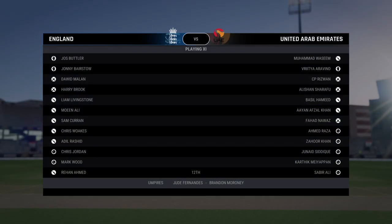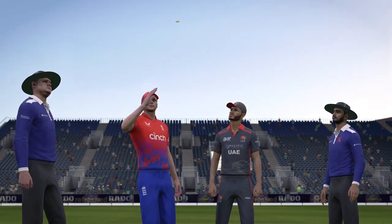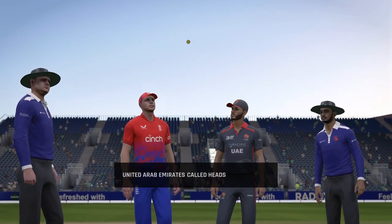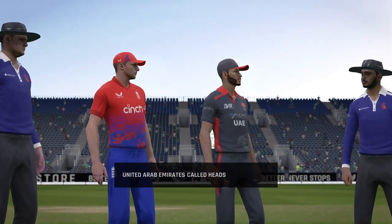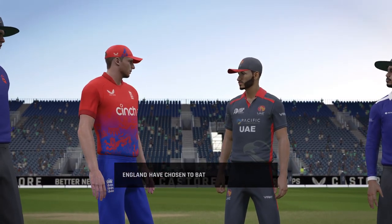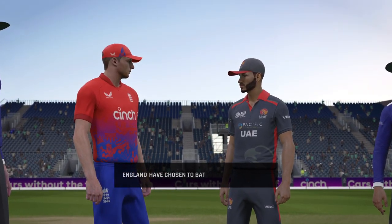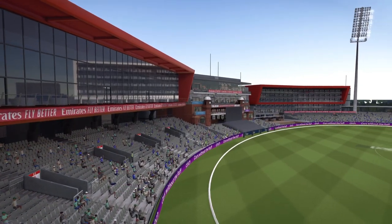Good afternoon to all. We're here at Old Trafford. I'm Adam Gill. Despite the conditions, the captain's asking the openers to pad up. Might be a costly decision. The bowlers will fancy their chances of early wickets.